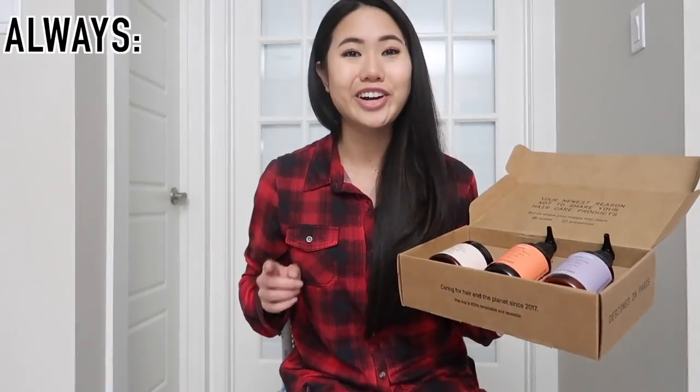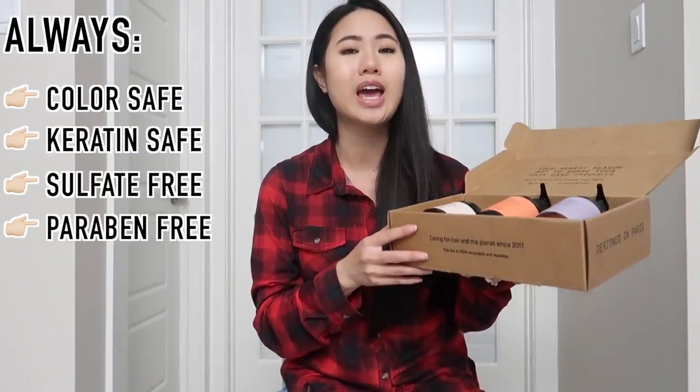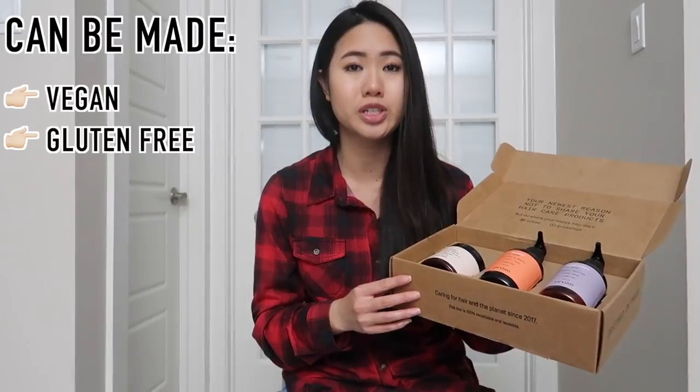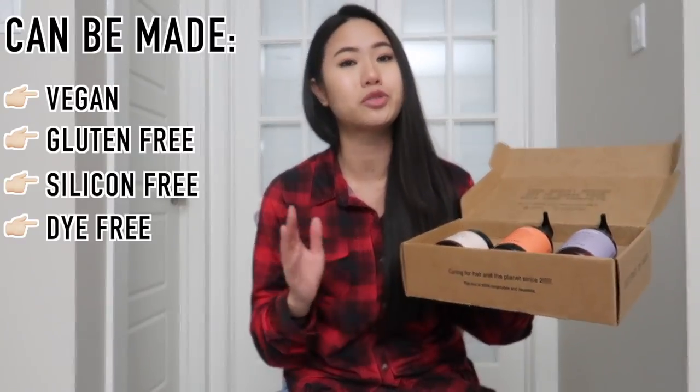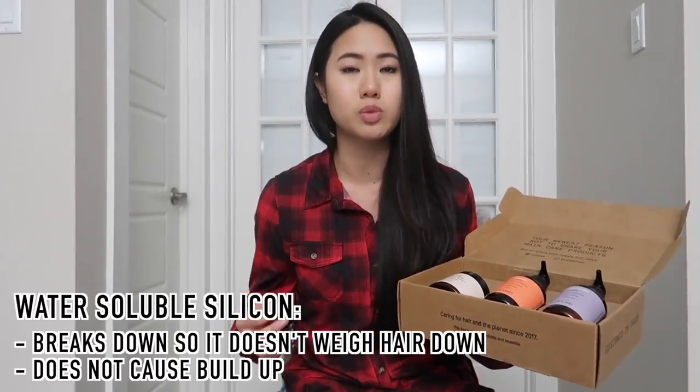All three products help rebalance the hair and scalp, are color-safe, keratin-safe, sulfate-free, paraben-free, GMO-free, and cruelty-free. You also have the option to have your products be made vegan, gluten-free, silicone-free, dye-free, and fragrance-free. However, the silicone that they do use is a water-soluble silicone. Pros Hair Care also has over 75 natural active ingredients that are sustainably sourced worldwide and are environmentally friendly.